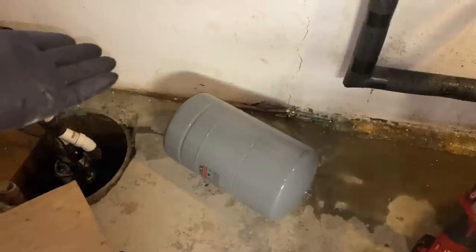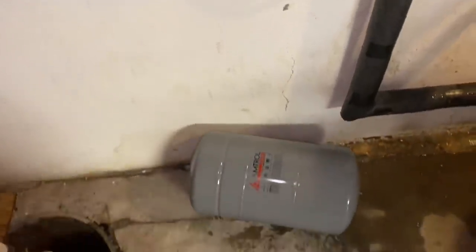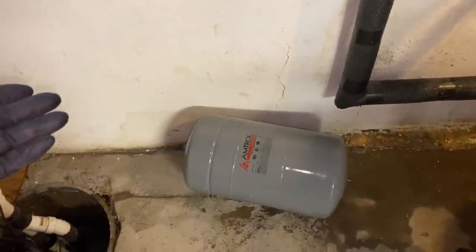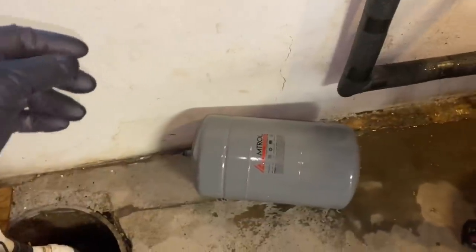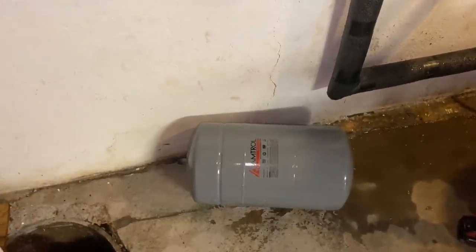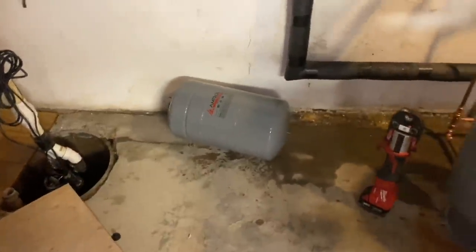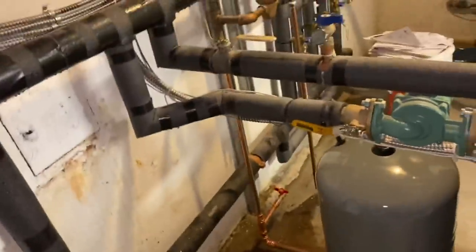Addressing a common question: why not take out the old expansion tank, empty the water, refill it with air, and reuse it? It's an automatic expansion tank with a diaphragm inside that expands and contracts. Once it expands and no longer contracts, there's only one word for it - 'basura,' meaning garbage. Just like cheap junk - basura.